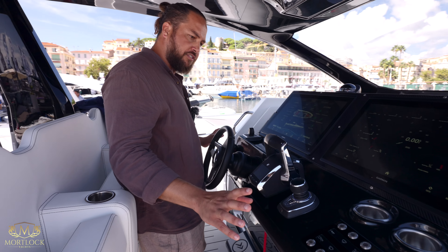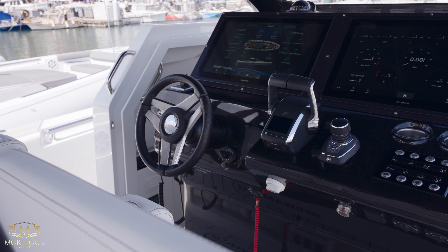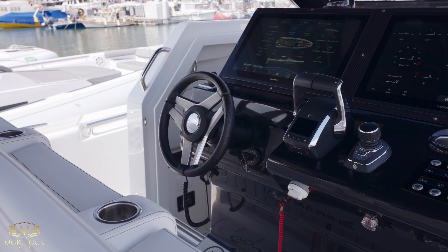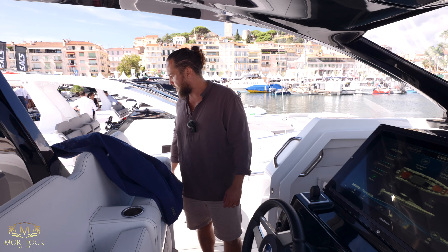On the display you can see they've got your Skyhook splitter, which will allow you joystick control. You've also got a bow thruster and split sticks here as well. A couple of things I want to point out back here that are available only on the V Marines.